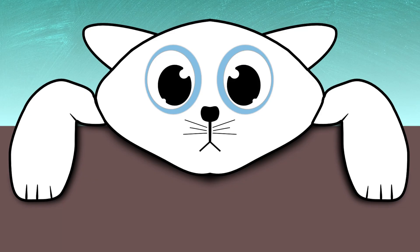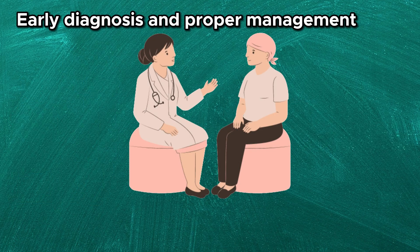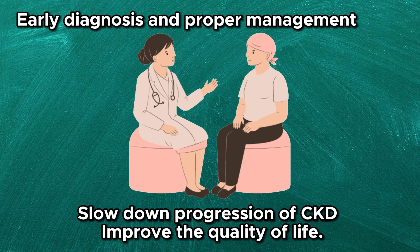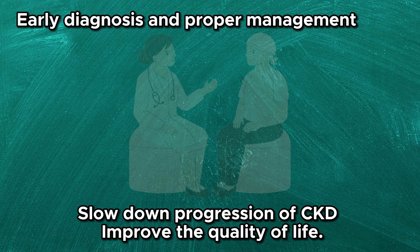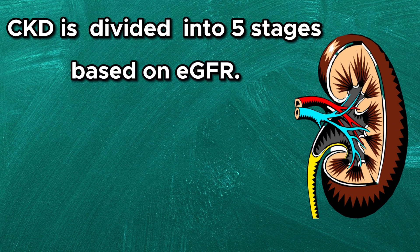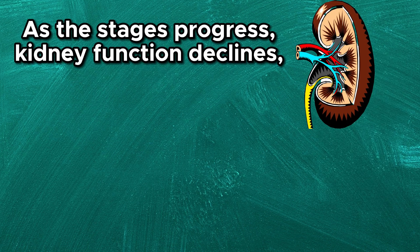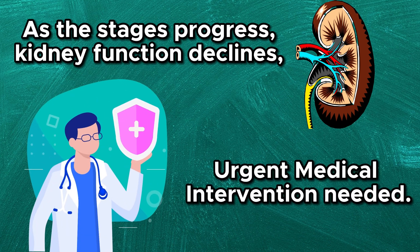If you experience any of these signs, consult healthcare professionals. Early diagnosis and proper management can help slow down the progression of CKD and improve the quality of life. Chronic kidney disease is typically divided into five stages based on the estimated glomerular filtration rate, which indicates how efficiently your kidneys are filtering waste. As the stages progress, kidney function declines and the need for medical intervention becomes more urgent.